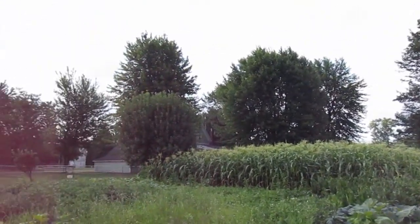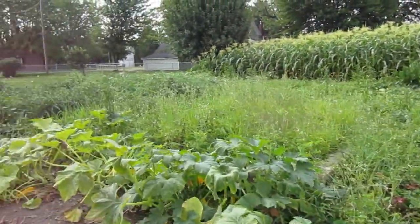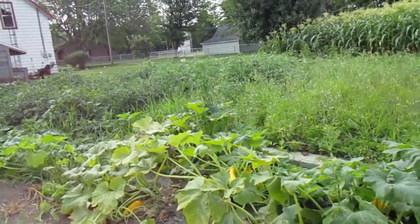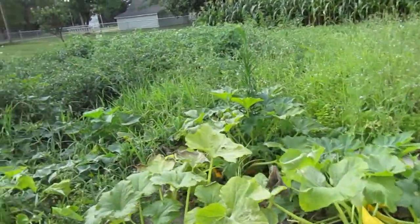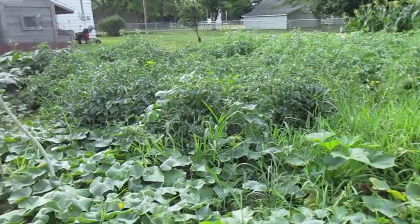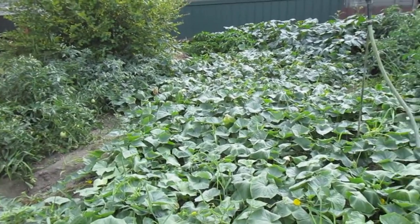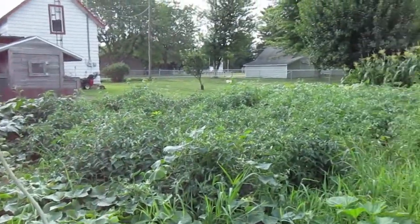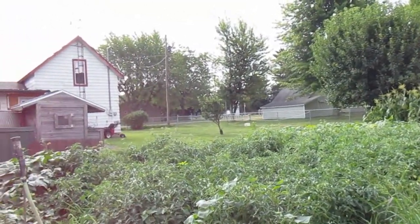Look at that corn — I may have one ear or two. Look at the squash, oh my goodness, I have to pick some. Can't eat that much squash, but I sure can enjoy some of it. Cucumbers are right here, and those are the tomato plants and they're starting to do their thing.